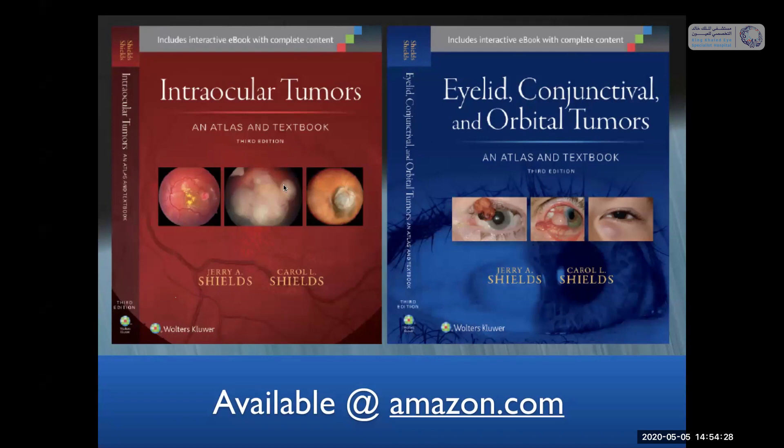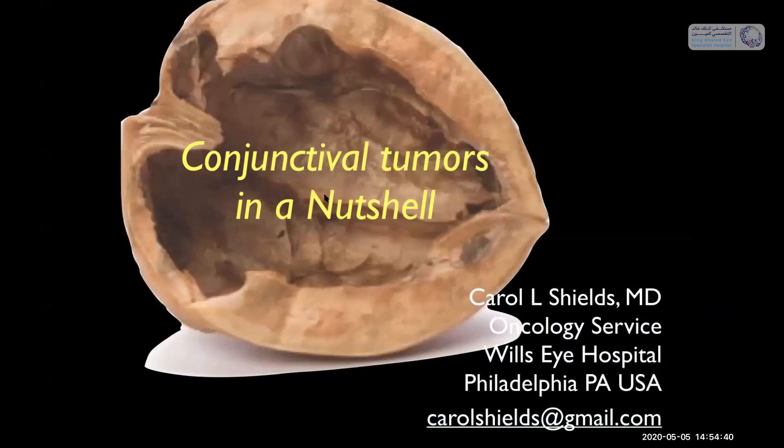In summary, over the past 40 minutes we've talked about several important conjunctival tumors. We talked about epithelial tumors — ocular surface squamous neoplasia and all the topical medications for that, and papilloma. Then we moved into melanocytic tumors — melanoma, nevus, and primary acquired melanosis. Remember melanoma requires surgical excision; there are no topicals for that. And we finished with lymphoid tumors — we like to treat these with rituximab, and if radiation is used, we like to consider super low-dose boom boom radiotherapy. I'm open to answer any questions.